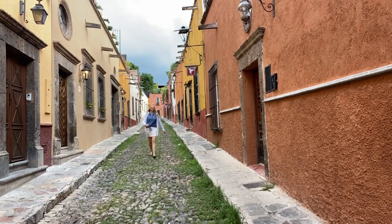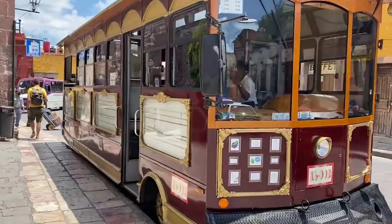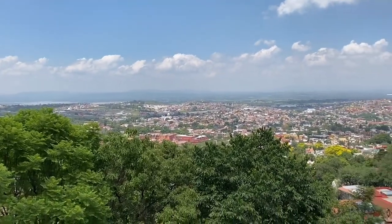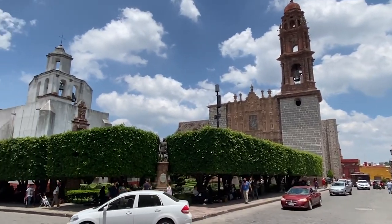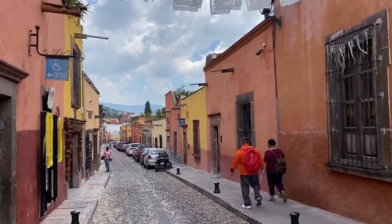Once you're in San Miguel, the best way to get around in my opinion is to simply walk. There is a tourist trolley — 100 pesos — that gets you up to one of the big sites where you can see the entire city called El Mirador, which is like the lookout point. You can also take taxis, but make sure to get the price before you get in — tell them where you want to go and agree on a price first.